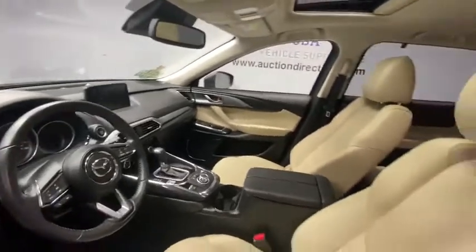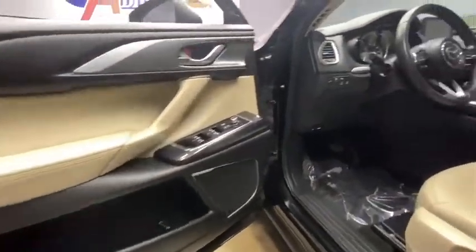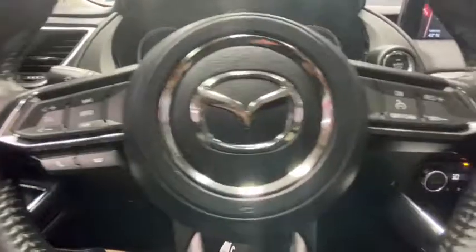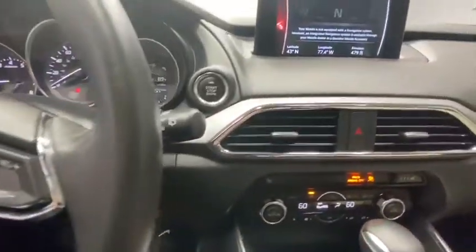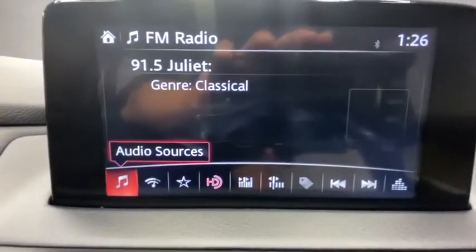This vehicle has less than 35,000 miles. Here are some of this vehicle's great options: traction control, power liftgate, power passenger seat, leather-wrapped steering wheel, dual airbags, power steering, four-wheel disc brakes, heated front seats, electronic stability control, compass, trip computer.